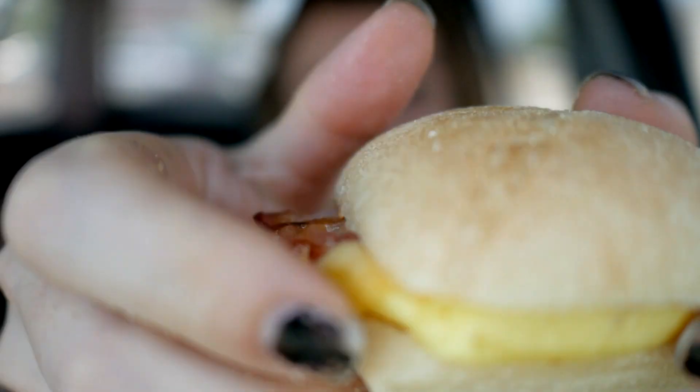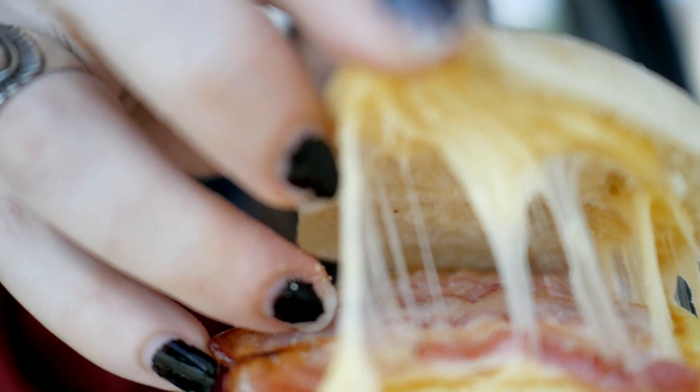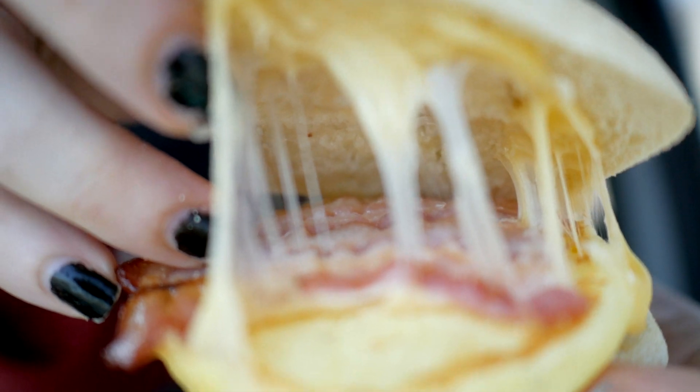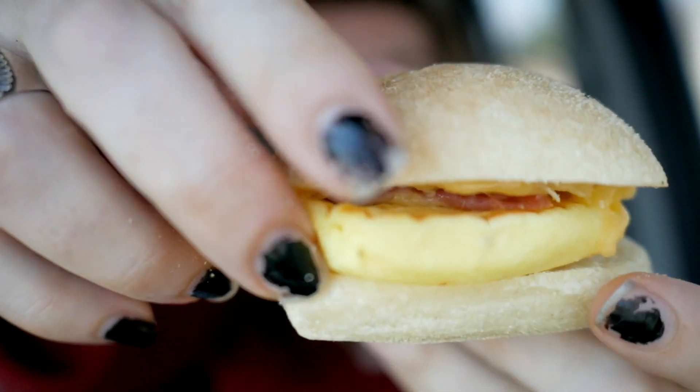The last time I was here at Starbucks with you I didn't have the best experience with my breakfast sandwich, but I'm trying it again. This time I picked up the bacon gouda egg sandwich. It comes on this nice somewhat firm little roll, and underneath the roll we've got some nice light gouda cheese, some bacon slices, and underneath those there's a little scrambled egg patty.